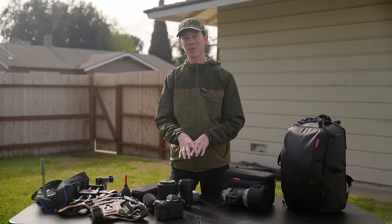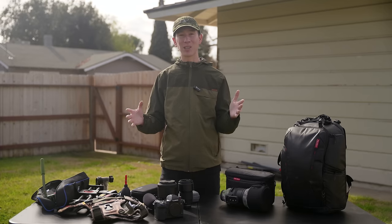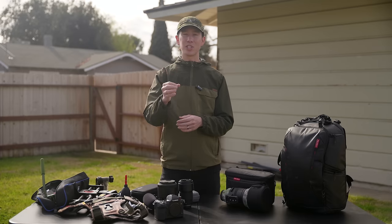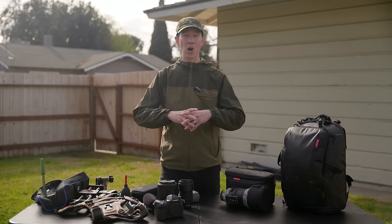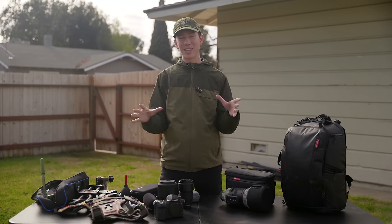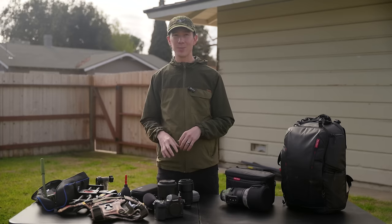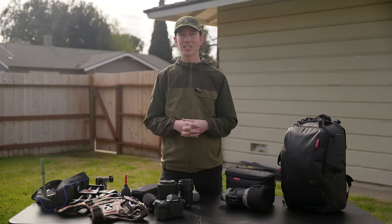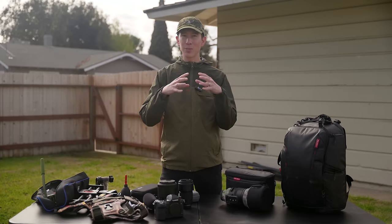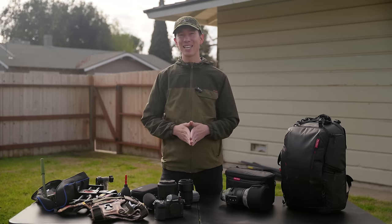That just about wraps up my accessories, with the exception of camo gear which I didn't include here since it would make the video too long — but you can check out that video in the description below. All gear is listed in the description with affiliate links. You can also find a plethora of reviews I've done on cameras and lenses from Sony, OM Systems, Sigma, and more on my Beyond the Shot playlist. If this video was helpful, I'd be honored if you subscribed.